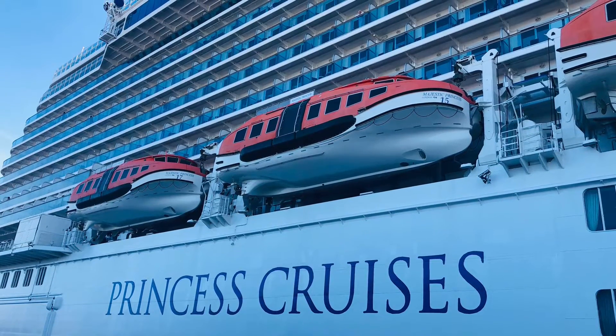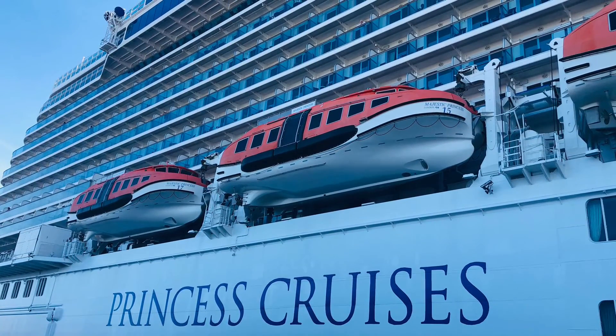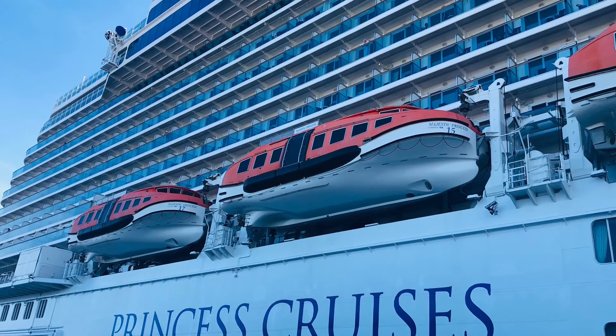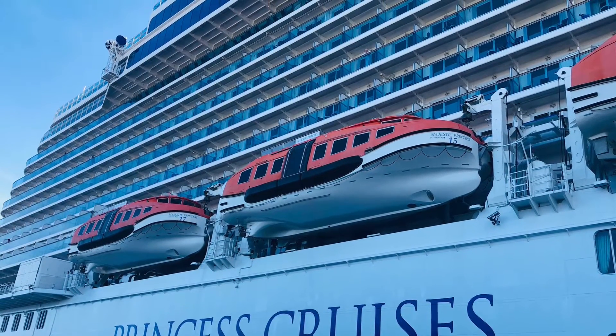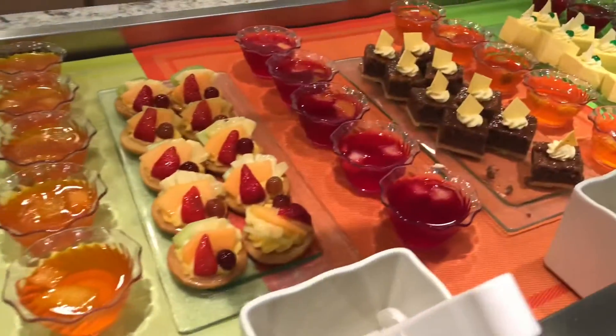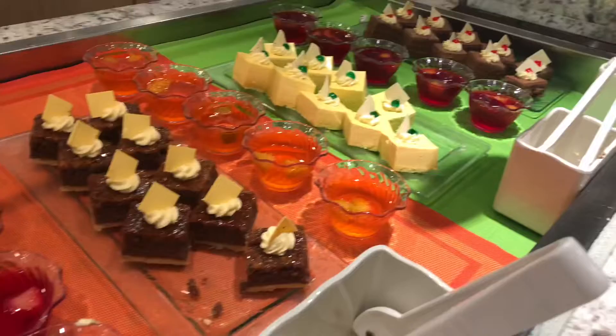Hi guys, this is Frank from Sydney, Australia. Thanks for watching. This video will show you the deck 16 buffet area food. Hope you like it. Wow, look at all this colorful dessert — it is beautiful, isn't it!